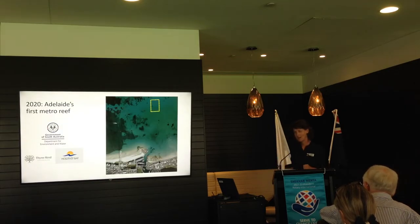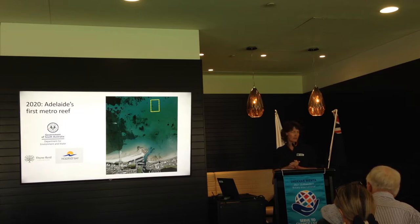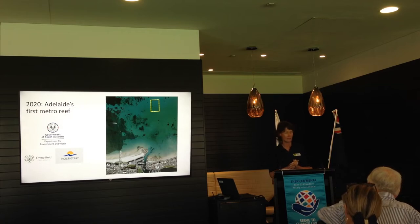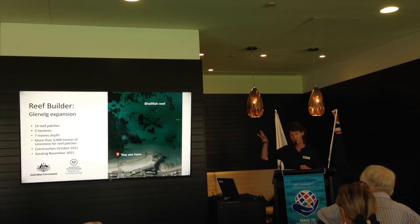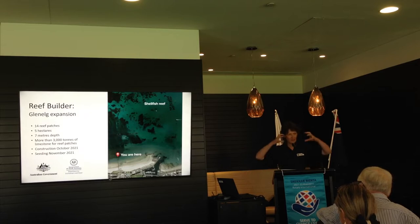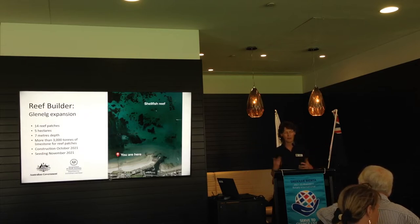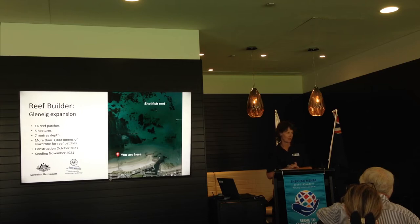The Glenelg reef was funded by the South Australian Government, supported by some local foundations and the local Holdfast Council. You can see the reef in the top right corner — the patches and how it looks once it's all in. There are a total of about 24 reef patches now: a phase one in the middle and the patches we built last year to extend it on the outside. It's in about 7 metres depth of water, and more than 3,000 tonnes of limestone were used last year to construct those reef bases.